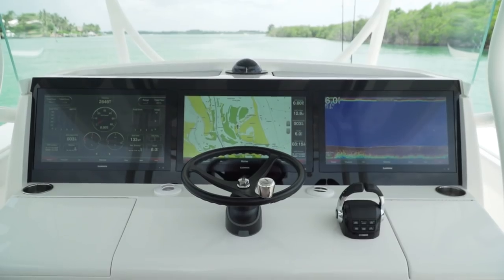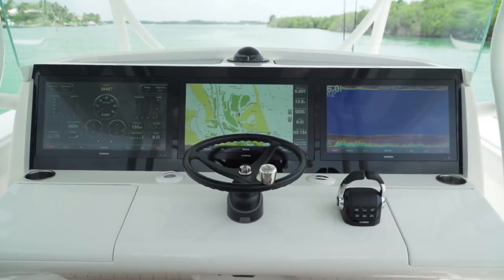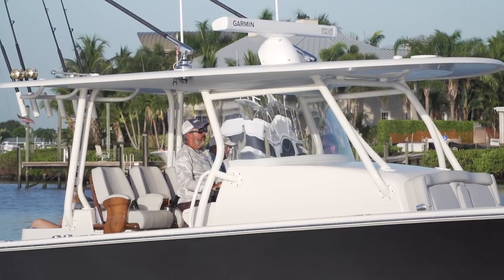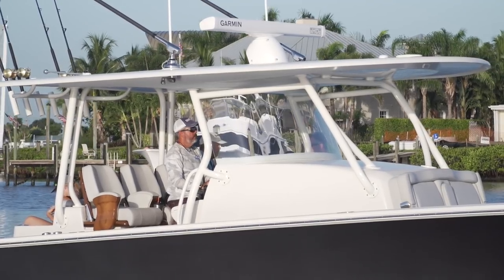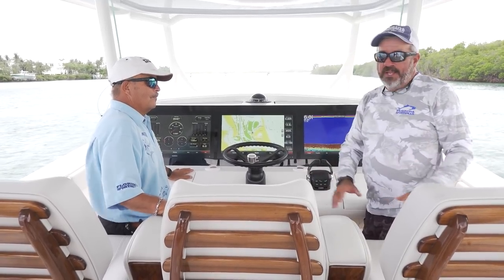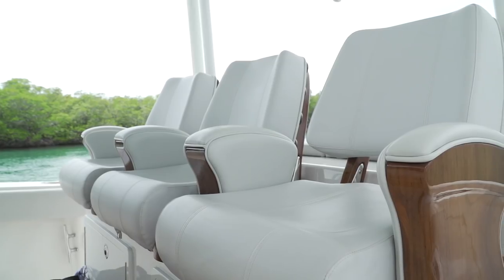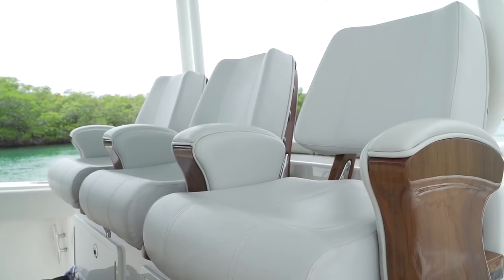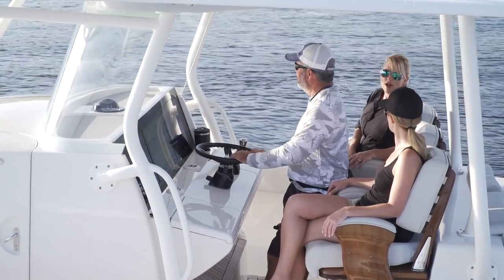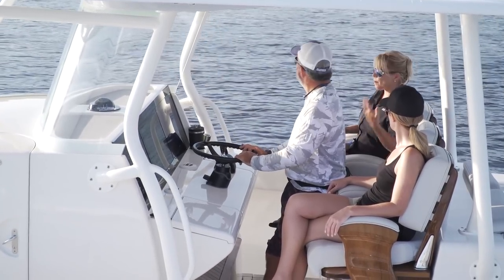Everything at the helm is fitted away cleanly and neatly. There's an air-conditioned cabin and an air-conditioned helm — cold air blowing all day behind the glass makes it feel like summertime has disappeared. The three-across helm seat is built by Release Marine — one piece, beautifully varnished wood with a ladder back — very comfortable. It feels like being on a 70-foot bridge boat.